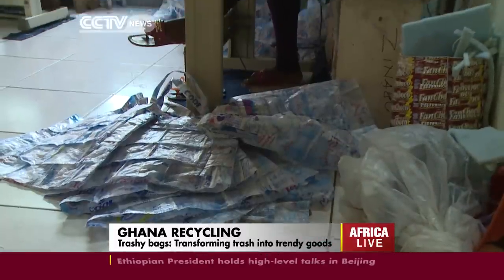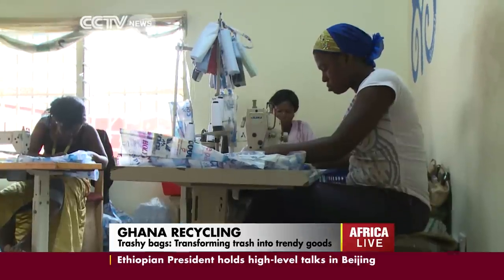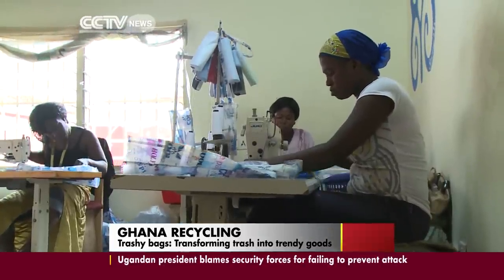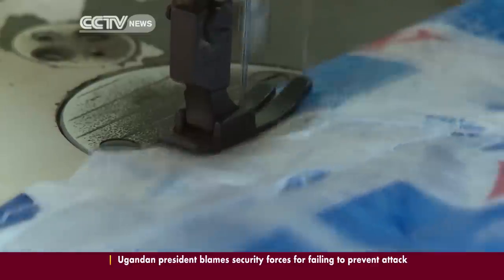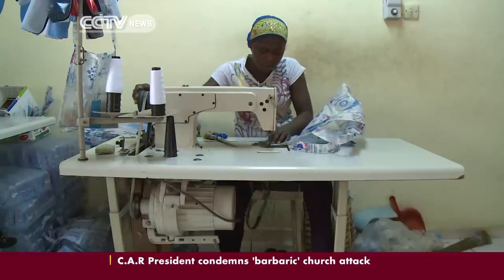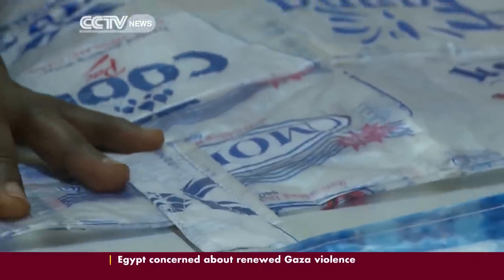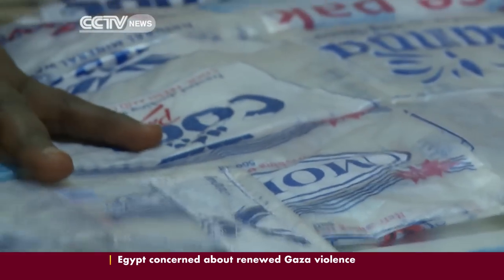From waste to bags in good taste. Trashy Bags is Ghana's best-known upcycling company. It turns used plastic water sachets and advertising posters into a range of utility and luxury bags. Their unique selling point: producing recycled goods that aren't a load of rubbish.